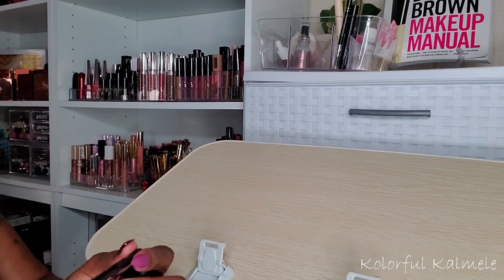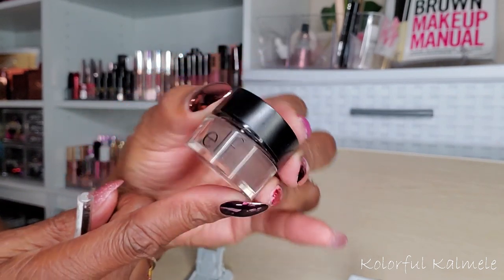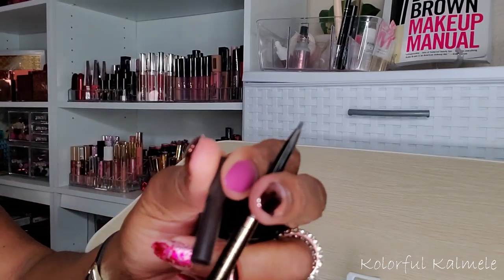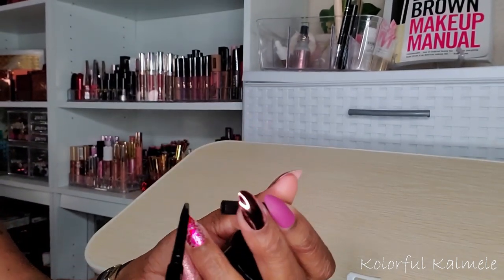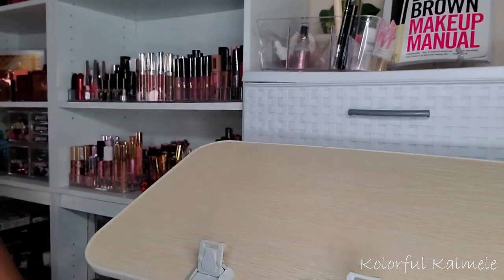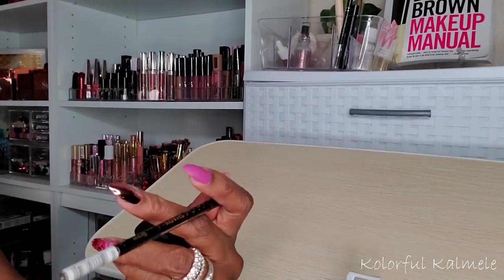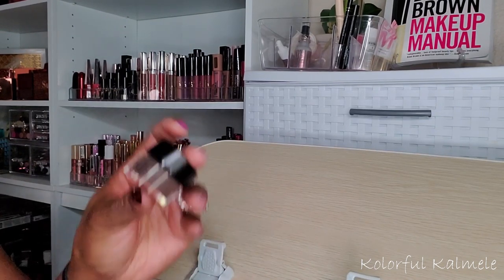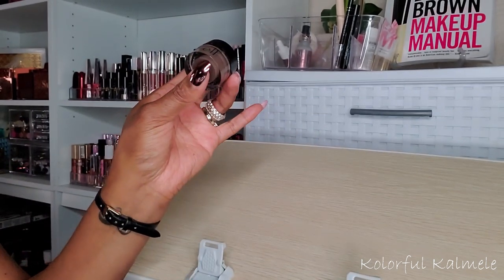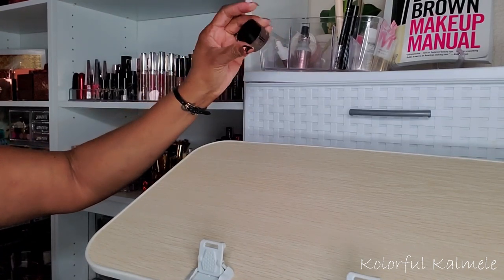I really don't have that many options I use for brows. I usually either use my e.l.f. Lock-On Liner and Brow Pomade, or my LA Girl Slim Shady Brow Pencil because it's very, very thin and precise. I used my e.l.f. all last week, so I think I'm going to do a brow pomade for a while and use my e.l.f. brow pomade this week if I don't like the Billion Dollar Brows kit. That way I won't be stuck and I'll have something that I can use for my brows.